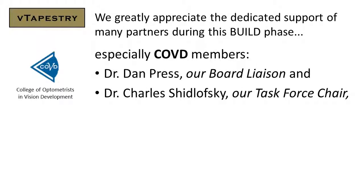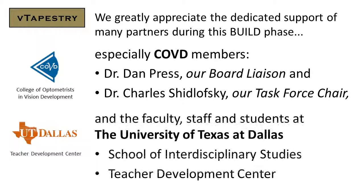We greatly appreciate the dedicated support of many partners during this build phase, especially COVD members Dr. Dan Press, our board liaison, and Dr. Charles Shidlowski, our task force chair, and the faculty, staff, and students at the University of Texas at Dallas, namely the School of Interdisciplinary Studies and the Teacher Development Center. Y'all are spot-on!